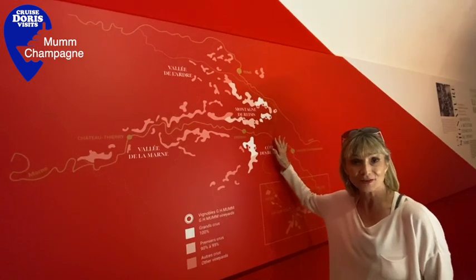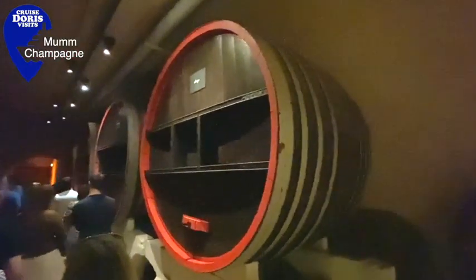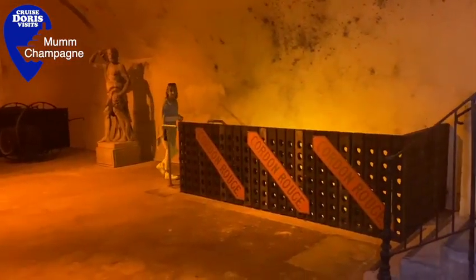The most northern vineyards in France are where this wine comes from. They used to use these great big barrels for the wine, but now since 1990 they use stainless steel.